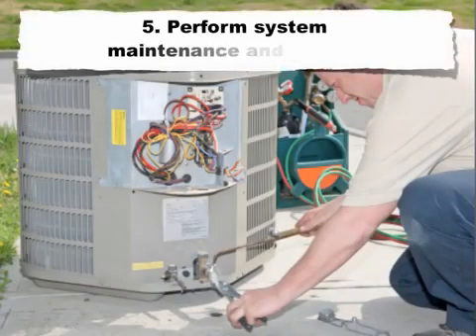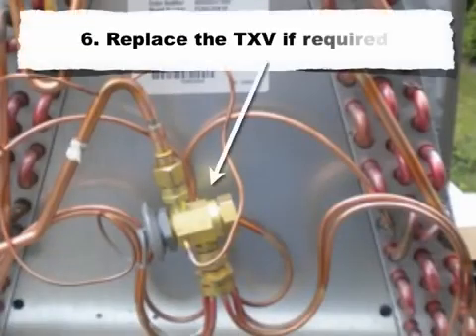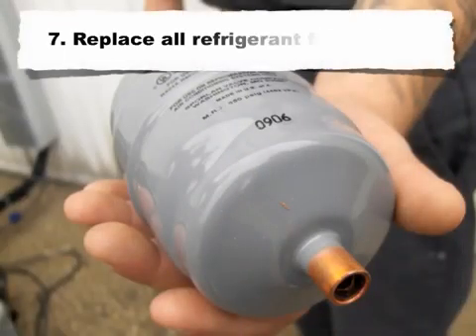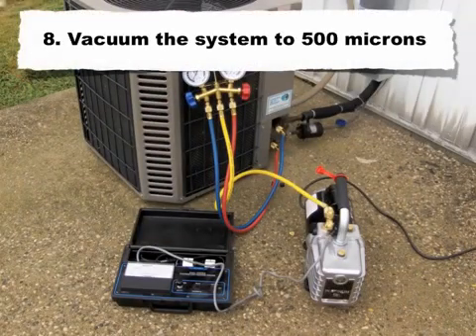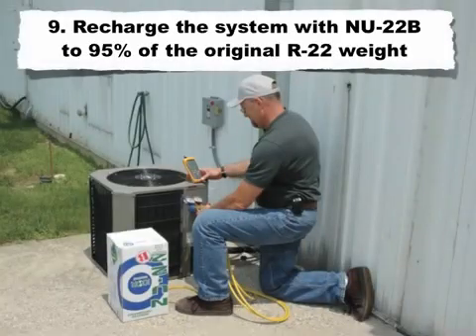Step 5: perform system maintenance and repairs. Step 6: replace the TXV if required. Step 7: replace all refrigerant filter dryers. Step 8: vacuum the system to 500 microns. Step 9: recharge the system with New 22B to 95% of the original R22 weight. Do not charge by sight glass, as it could lead to an overcharge.